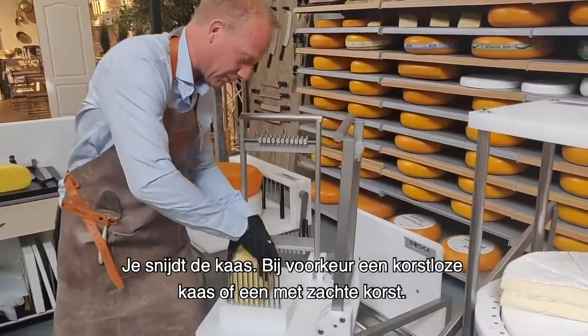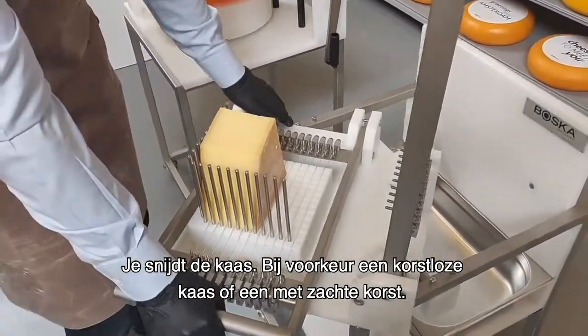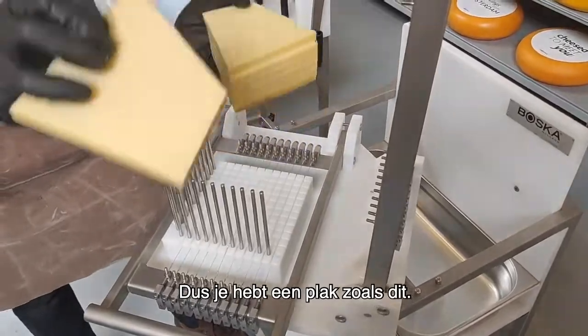What you do is you slice the cheese — preferably rindless cheese or soft rind. So you have a slice like this.